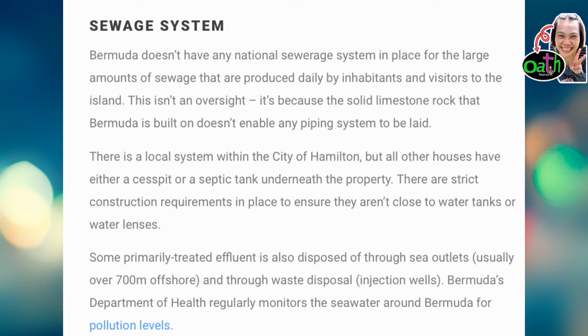Sewage system. Bermuda doesn't have any national sewage service system to cater for the large amounts of sewage that are produced daily by inhabitants and visitors to the island. This isn't an oversight — it's because the solid limestone rock that Bermuda is built on doesn't enable any piping system to be laid. There is a local system within the city of Hamilton, but all other houses have either a cesspit or a septic tank underneath the property.